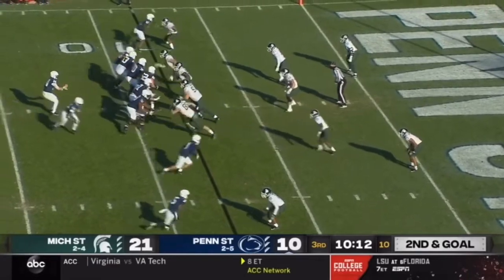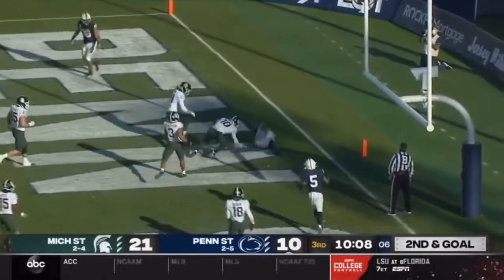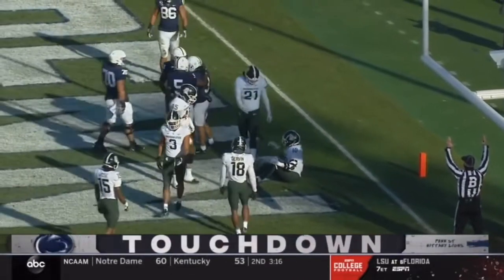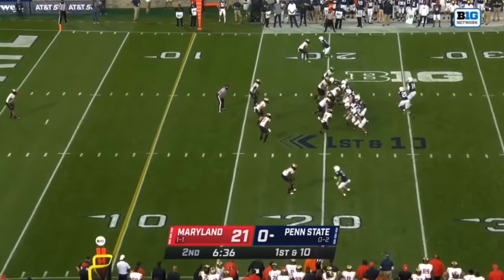Second and goal. Clifford to the end zone and a leaping catch. What a grab, Parker Washington. Touchdown Penn State. Looks like they're manned up again outside.